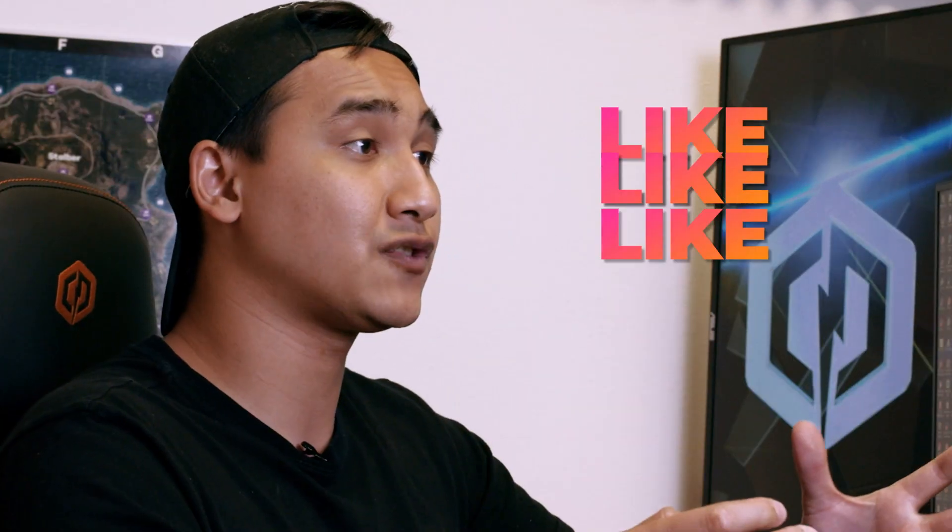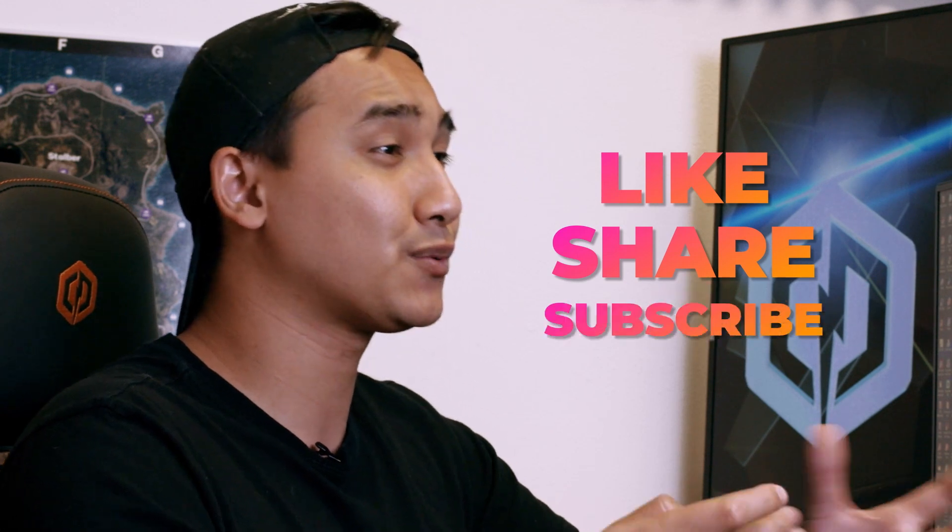And of course, remember to like this video, share it with your friends, and subscribe to our YouTube channel for more content like this. This is Jeremy from CyberPowerPC signing off. Catch you in the next video. Peace!